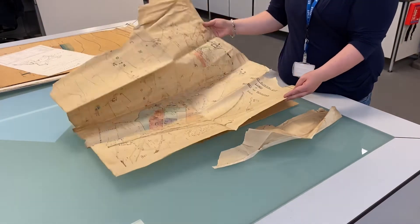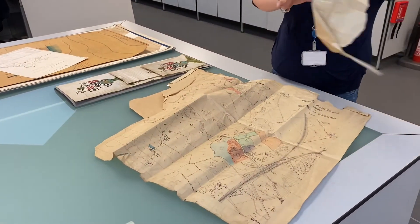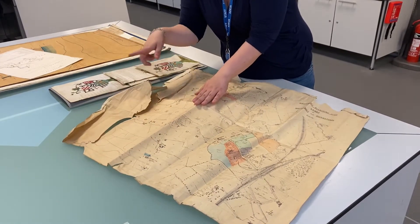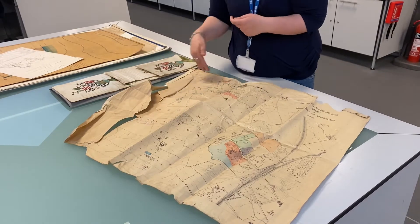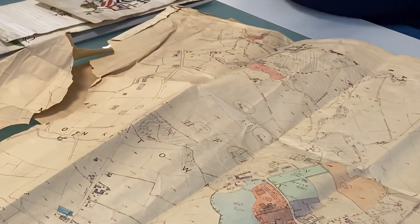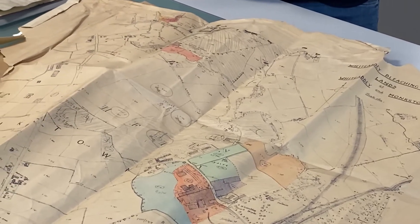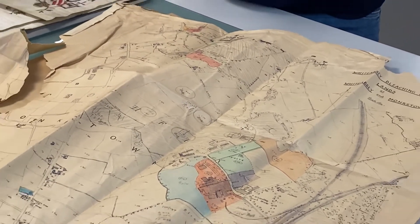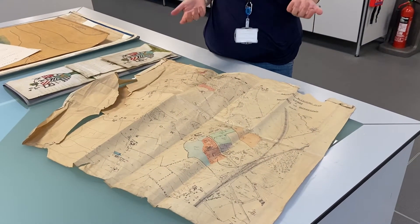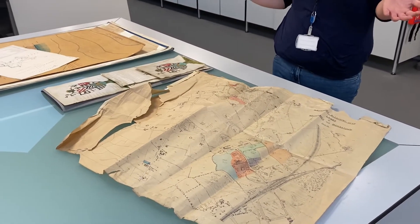If you open this out — and actually coincidentally I've opened it up all the way round — we can see that there's a large bit of the map missing, which is problematic in itself, but it's a hand-drawn map. All this information is unique because it's hand-drawn. So what we want to do — there are several things we could do here. First of all we could clean it, we could humidify it in the humidification chamber and we can do tear repairs. This is quite lengthy; we have to think about staff resources and priority of treatment to do that.